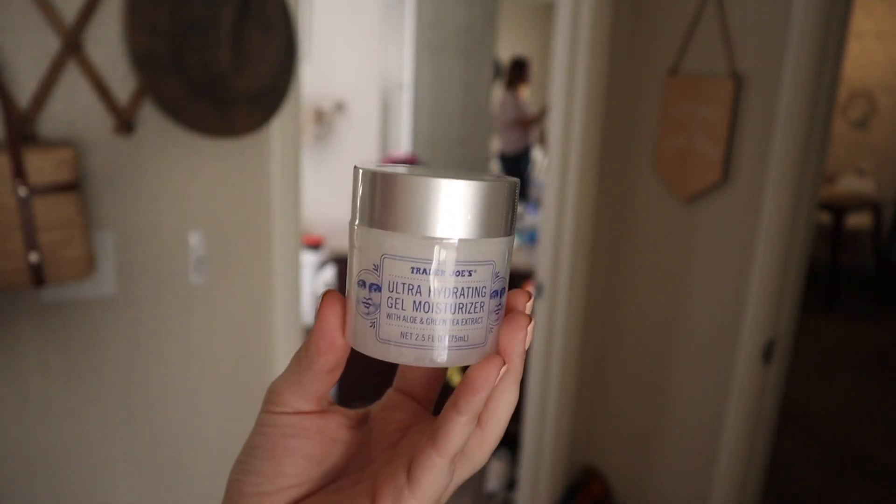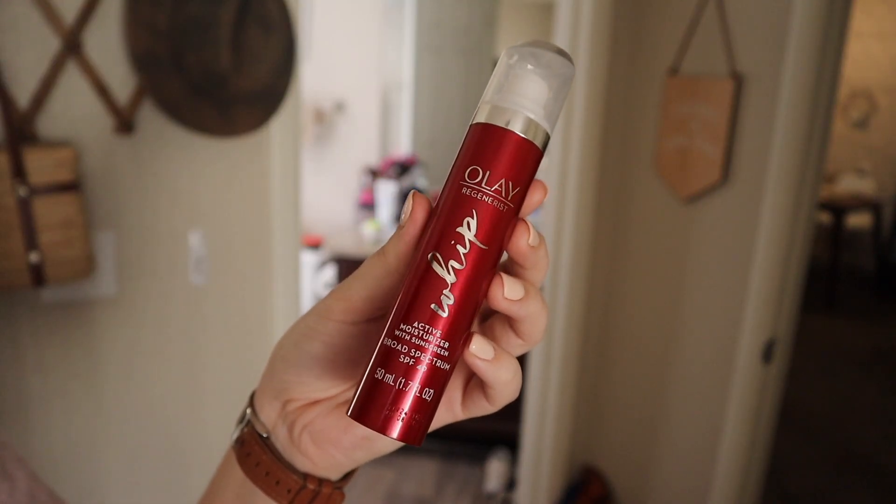If I'm just staying in the house doing chores and not really leaving, I'll use the Ultra Hydrating Gel Moisturizer from Trader Joe's. I've been using this for a really long time — I like it more at night, which I'll talk about more in a bit. If I'm going out or taking my dog for a walk, which is every day, I'll put on top of the Trader Joe's moisturizer the Active Moisturizer with Sunscreen from Ole Henriksen — the whip version. I really like this; it absorbs really fast and it doesn't leave a white cast on my skin, which I appreciate because I am pale enough.